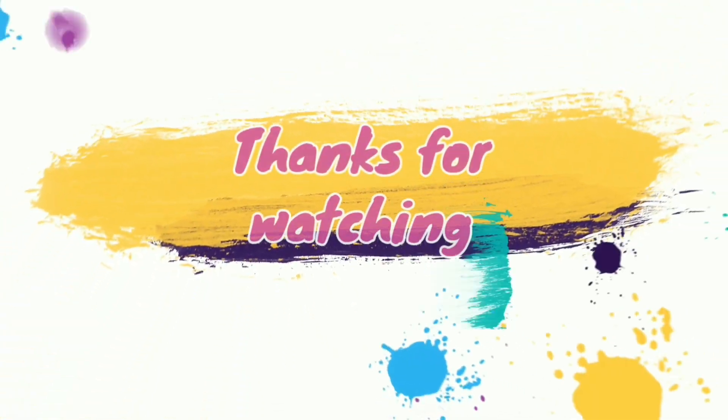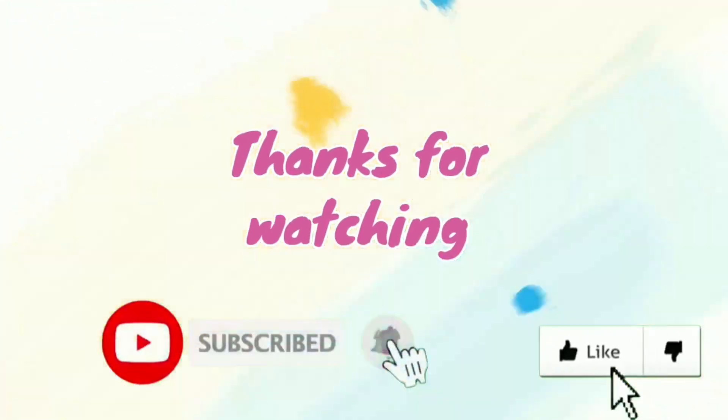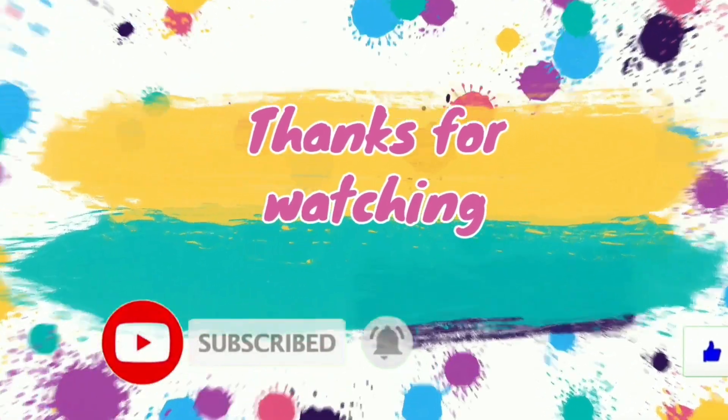Please like, share and subscribe our channel. Thanks for watching. Bye bye!